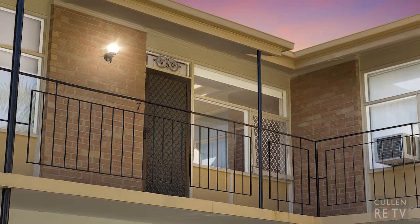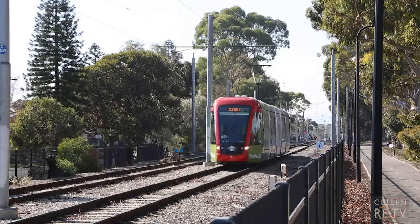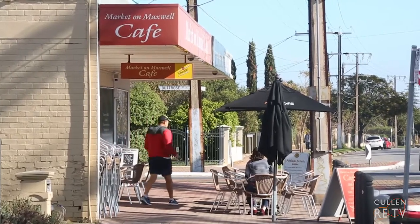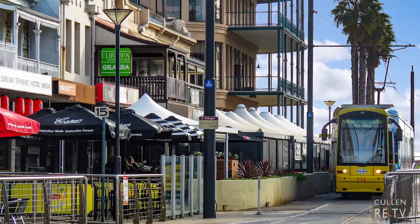This simply stunning, perfectly presented unit is situated quietly upstairs in this beautiful, well-looked-after group. Perfectly positioned across the road from the tramway, just a short stroll to the cafe on Maxwell and an easy walk into Glenelg itself.